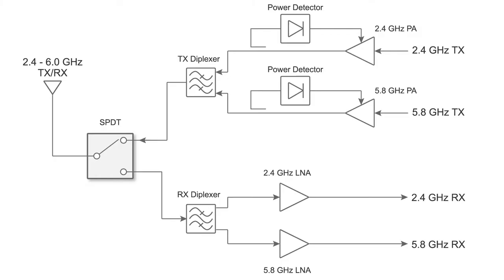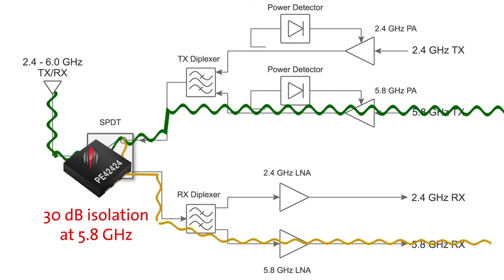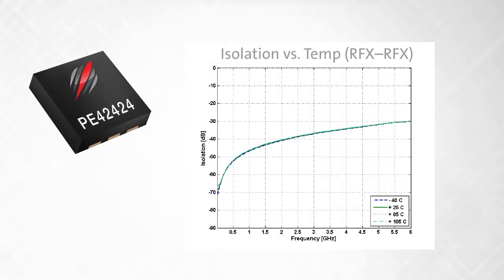The PE-42424 offers high receive-to-transmit port isolation of 30 dB at 5.8 GHz to reduce signal leakage between transmit and receive paths, and it remains consistent over temperature and VDD.